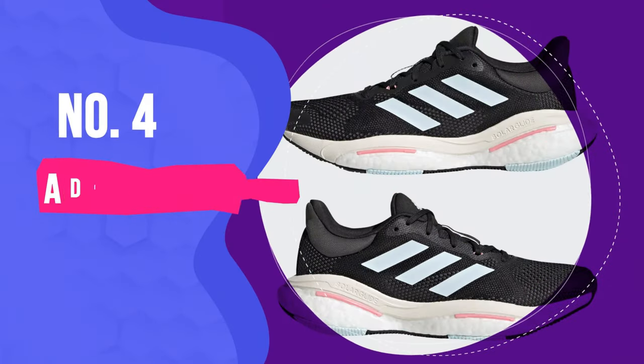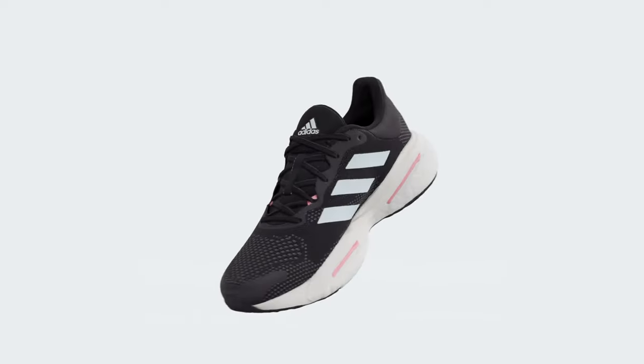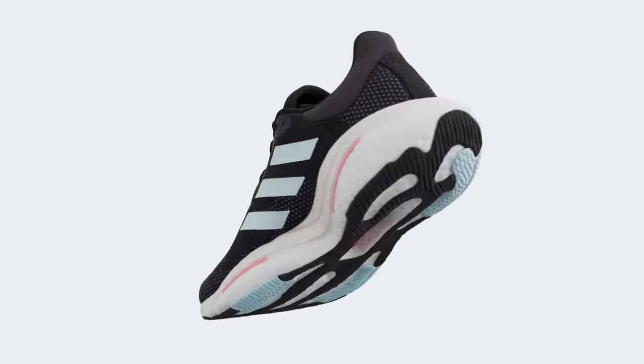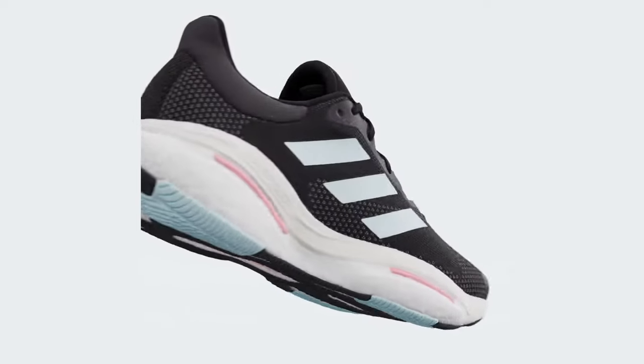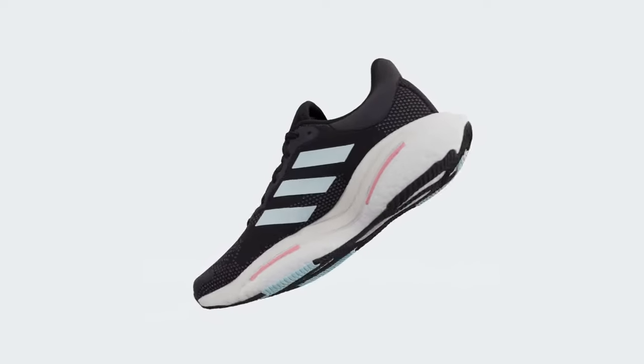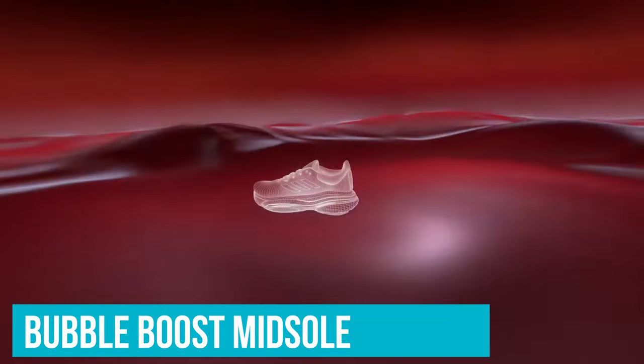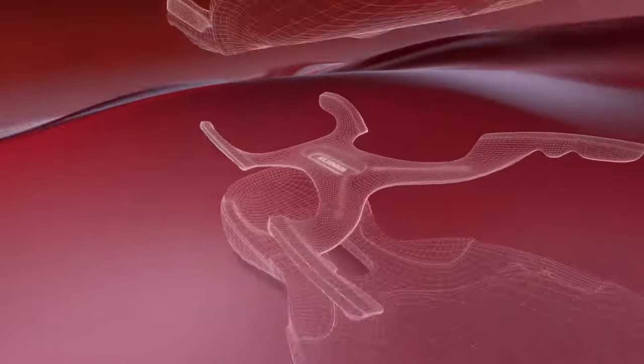Number 4: the Adidas Solar Glide 5. We are inundated with max cushioned running shoes, one better than the other. Yet the Adidas Solar Glide 5 offers something familiar yet fresh — an exciting new restart of a franchise that aims to replicate the success of the Ultra Boost series. Thanks to the Bubble Boost midsole, these max cushioned shoes are delightfully soft and energetic.